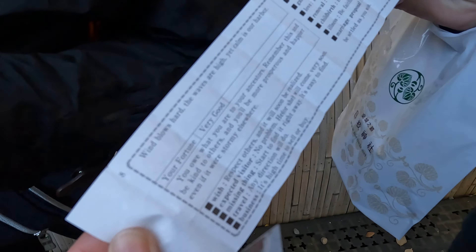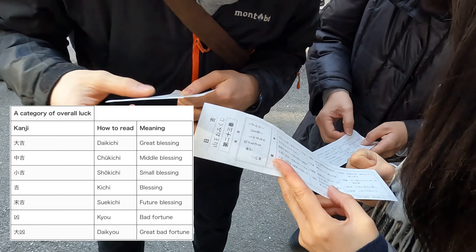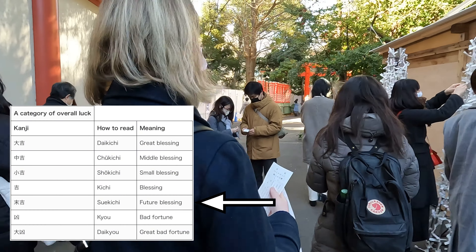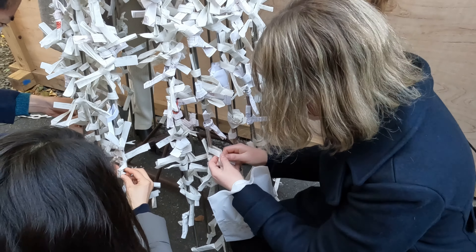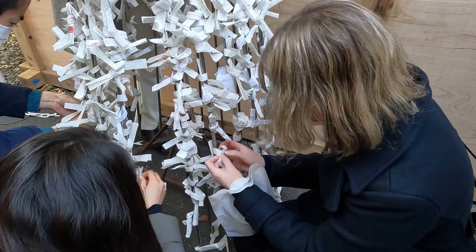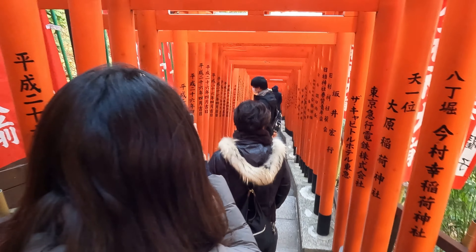I was not so lucky with the second one. Both my companion and I got suekichi, called future blessing, which is the third from the bottom. So we decided to tie the fortune to get rid of the bad luck and only keep the good one. After this, your Hatsumode is complete and you can enjoy your new year.